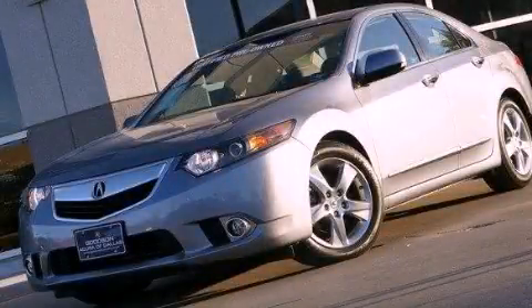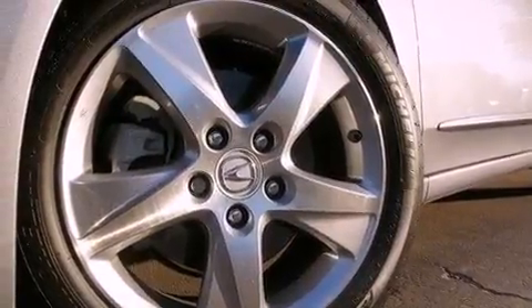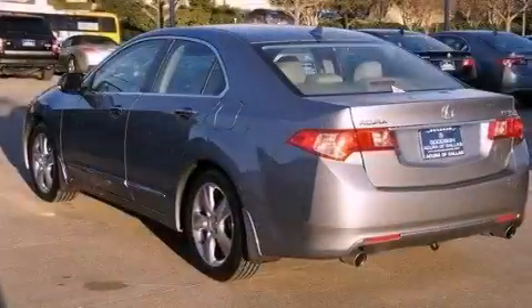This is a certified pre-owned 2011 Acura TSX. It features a 2.4-liter four-cylinder engine and an automatic transmission.